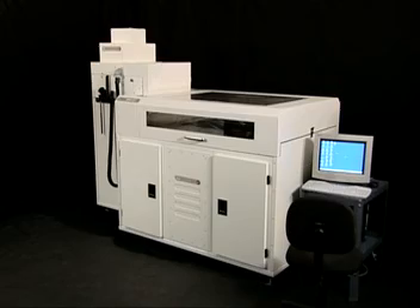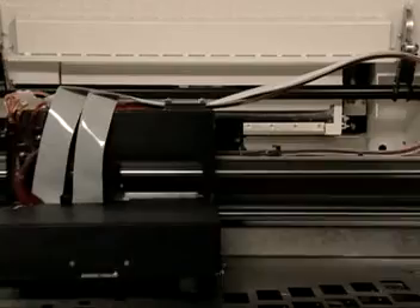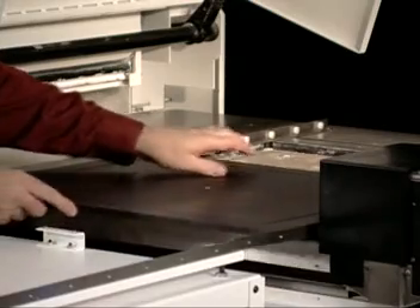For customers with very large part needs, we offer the Z810 Large Format 3D Printer. That's our largest build volume, optimized for high speed and low cost for very large parts. It has a large build envelope that measures 400 by 500 by 600 millimeters.